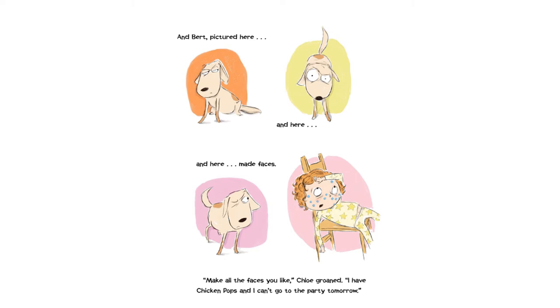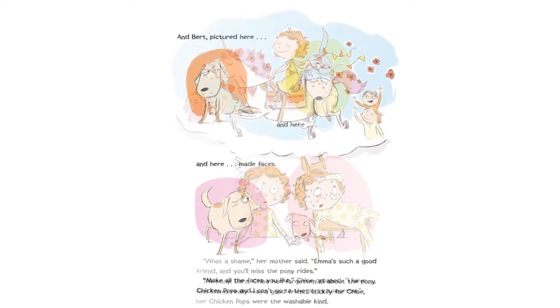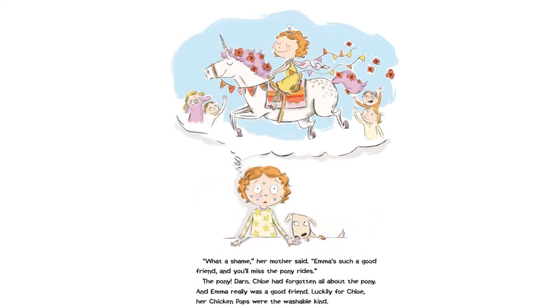"Make all the faces you like," Chloe groaned. "I have chicken pops, and I can't go to the party tomorrow." "What a shame," her mother said. "Emma's such a good friend, and you'll miss the pony rides." The pony! Darn! Chloe had forgotten all about the pony, and Emma really was a good friend. Luckily for Chloe, her chicken pops were the washable kind.